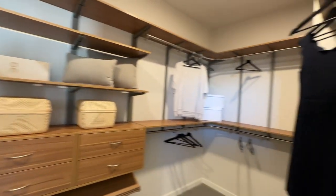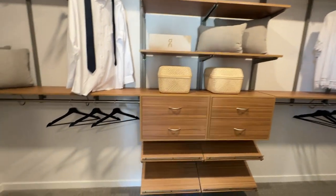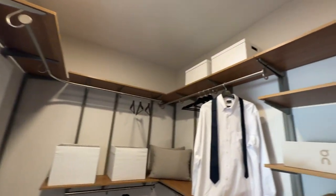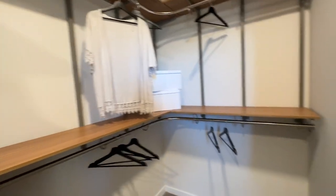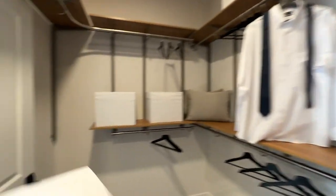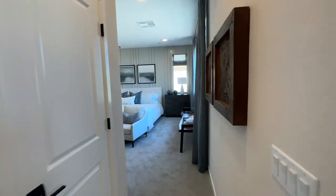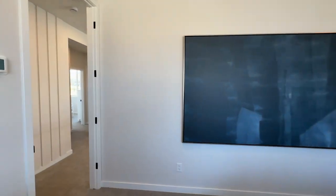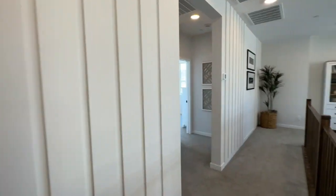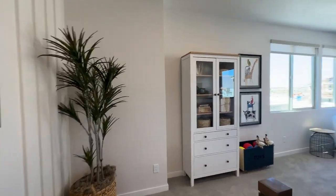Now, this is a custom closet — nine times out of ten, even in a specced or move-in ready home, this won't be a standard option. This is upgraded; they probably had Closet Factory or California Closets come and do this. It would normally just be a traditional white shelf with a wood rod. This is a very nice floor plan. TriPoint Homes is my favorite, favorite, favorite builder.